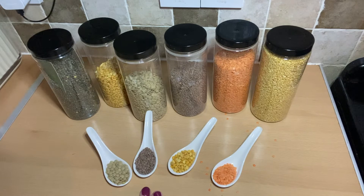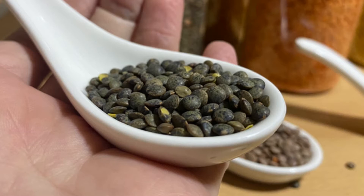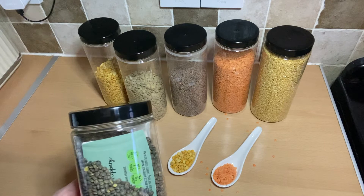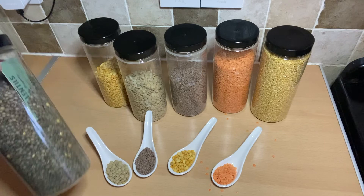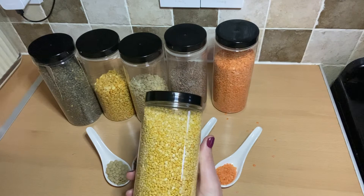Then you've got your Puy lentils — as you can see, these are the only ones I've kept in their packet. They're around triple the price compared to all the other lentils. They're grown in France in the Le Puy region and are often more expensive than all the other varieties. They hold their shape and you tend to find them used in really posh restaurants. I paid about £3 for these, but if you're not eating meat, does it really matter? All of the others cost around £1.40 in the UK for a similar amount.